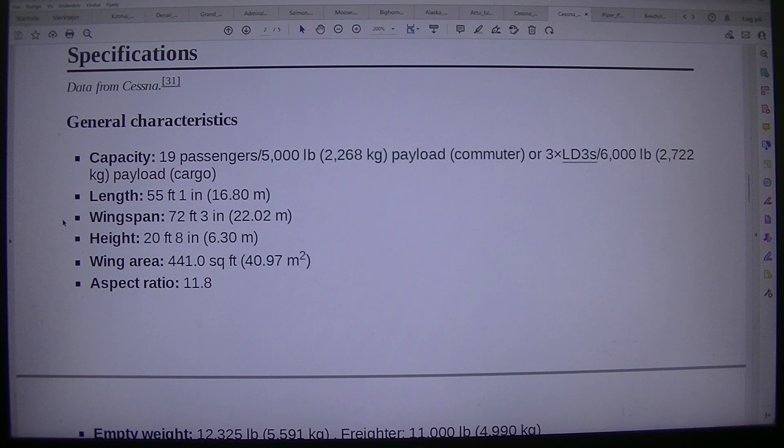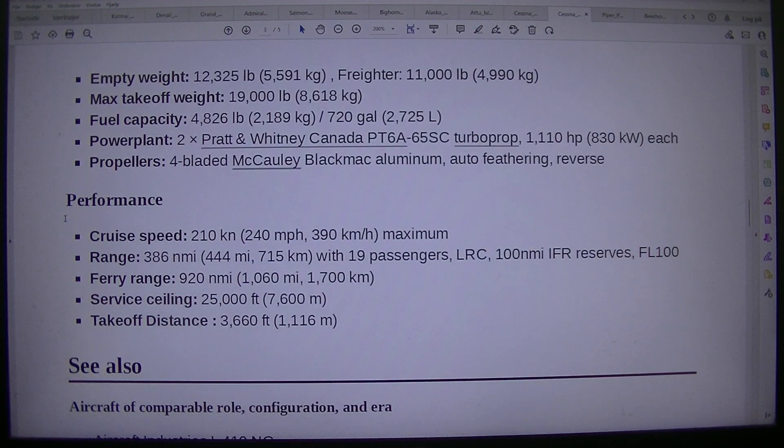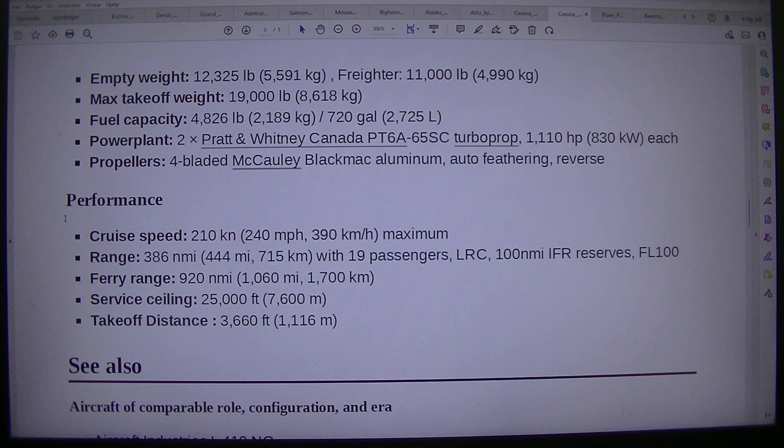Height: 20 feet 8 inches, 6.30 m. Wing area: 441.0 square feet, 40.97 square meters. Aspect ratio: 11.8. Empty weight: 12,325 pounds, 5,591 kilograms (freighter: 11,000 pounds, 4,990 kilograms). Max take-off weight: 19,000 pounds, 8,618 kilograms. Fuel capacity: 4,826 pounds, 2,189 kilograms, or 720 gallons, 2,725 liters.